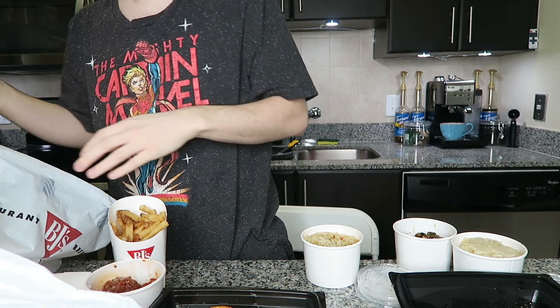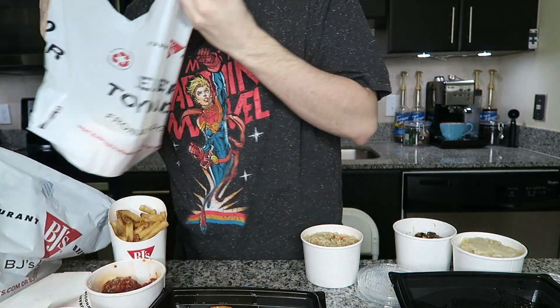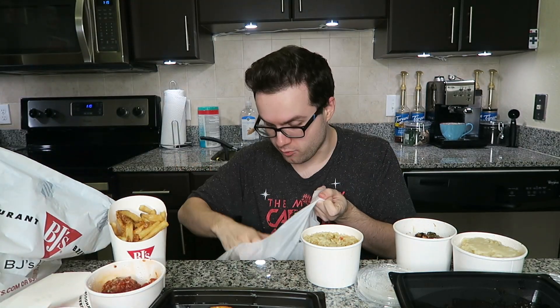Oh my gosh, so these are the pizookies! I've never in my life had a pizookie. I know that a lot of my amazing members have had pizookies — Lydia and Malia have told me to get a pizookie, they're amazing. A pizookie is like a pizza cookie with ice cream on top. This one I think is the white chocolate macadamia nut — it smells amazing. This one I think is peanut butter — it smells like peanut butter but also kind of oily. We have a lot of ice cream here and it's not melted for once — I'm going to put it in the freezer right now.